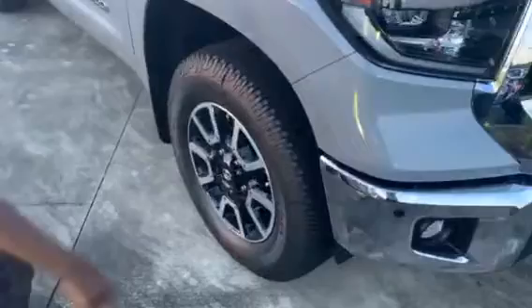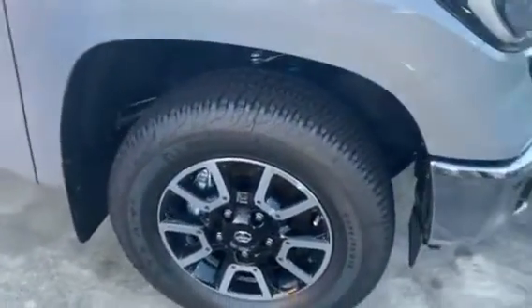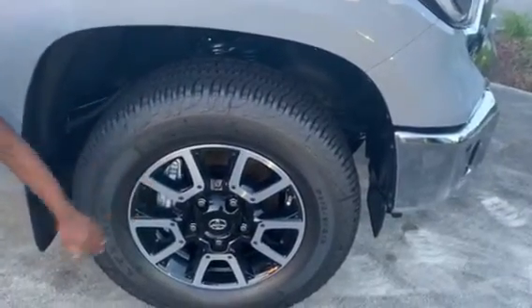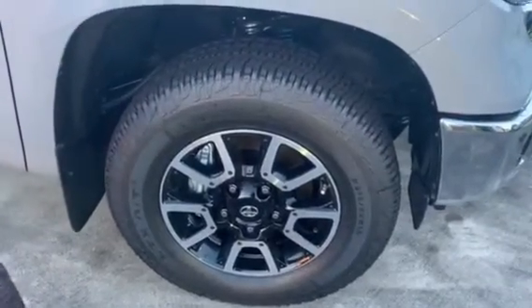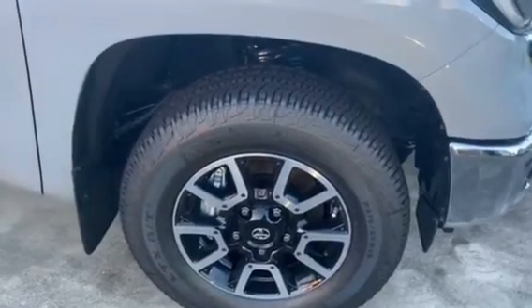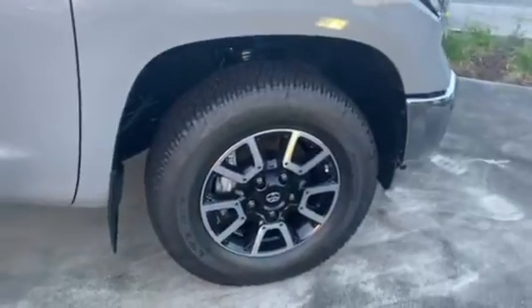Coming on around here. You have the nice two-tone alloy and black rims, with that special Michelin tire made especially for the Tundra — in 2017 for the TRD version. That's the two-tone alloy, 275/65R18. You only find that tire on the Tundra.